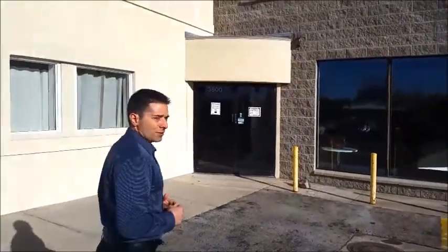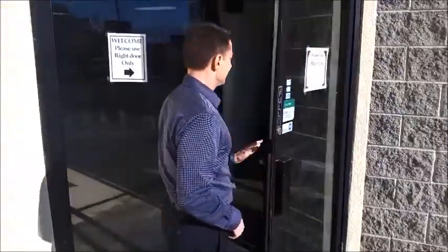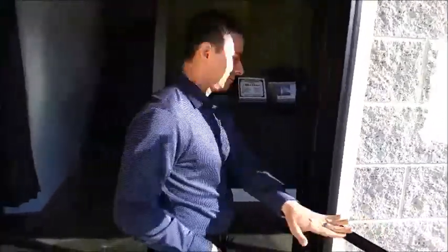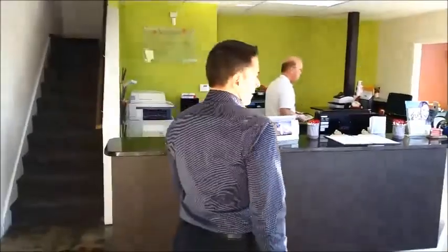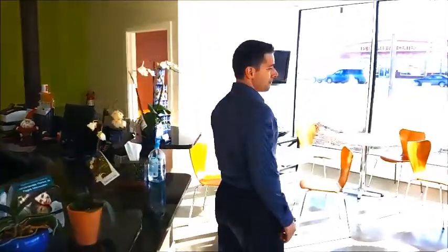We're in this building, and this is our new place that we've been in. There's Dave — Dave's our x-ray guy. Say hi, Dave.